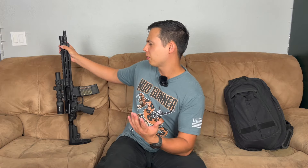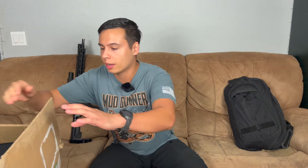What's up guys, Ryan here from Mud Gunner. Today I have a pretty cool AR build that I want to show you, but before I get into that, I actually have a few things I want to show you today. Before we get into the gun part, I wanted to talk about a product that I have.